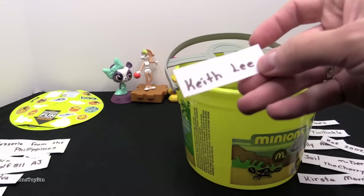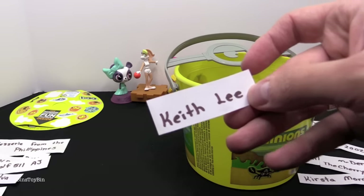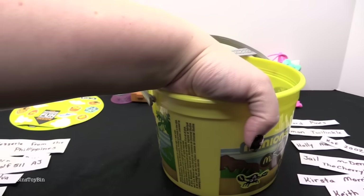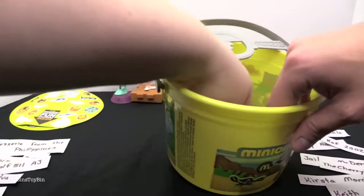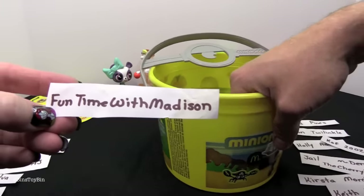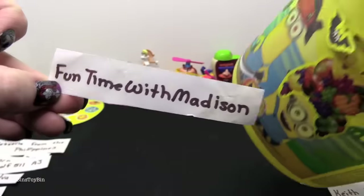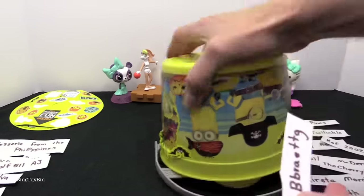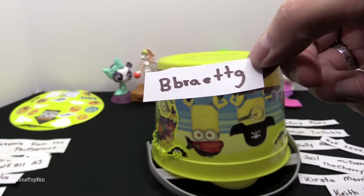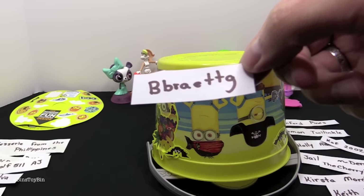Only three names left in the bucket. Keith Lee — there's a big shoutout for Keith. Fun Time with Madison — thanks for watching. And we got one last one in here, and I don't even think this one is pronounceable — here's a shoutout to BeBrightTTG.